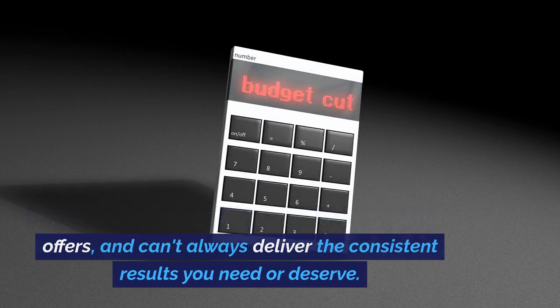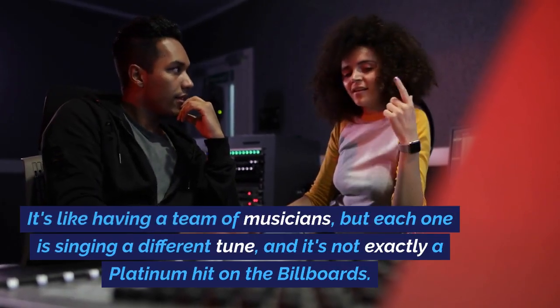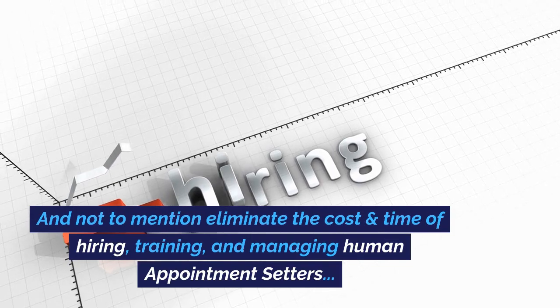They can't always deliver the consistent results you need or deserve. It's like having a team of musicians but each one is singing a different tune, and it's not exactly a platinum hit on the billboards.